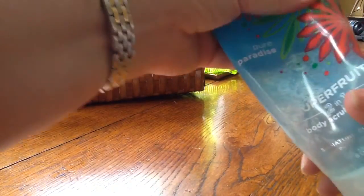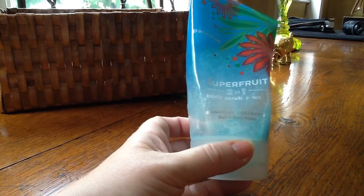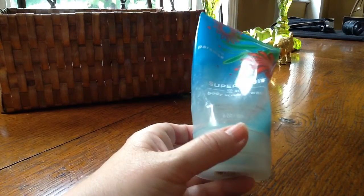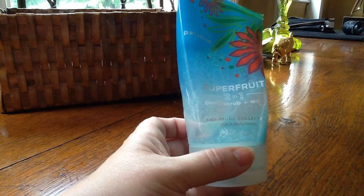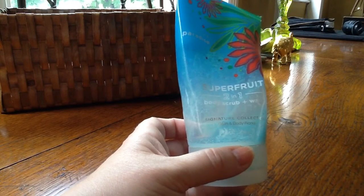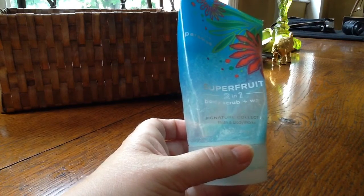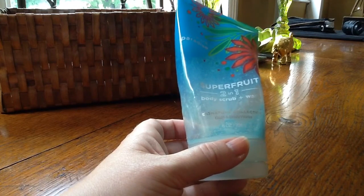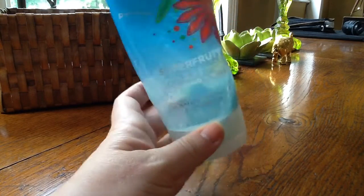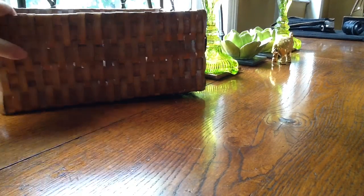This was a scrub that kind of busted the tube, also from Bath and Body Works — supposedly a two-in-one body scrub and wash. I wasn't as keen on this; I bought it last year and it took ages to use up. It had a bit of a generic scent and the scrub beads were quite harsh on the skin, so I wouldn't really go for that again. They do lots of different fragrances.